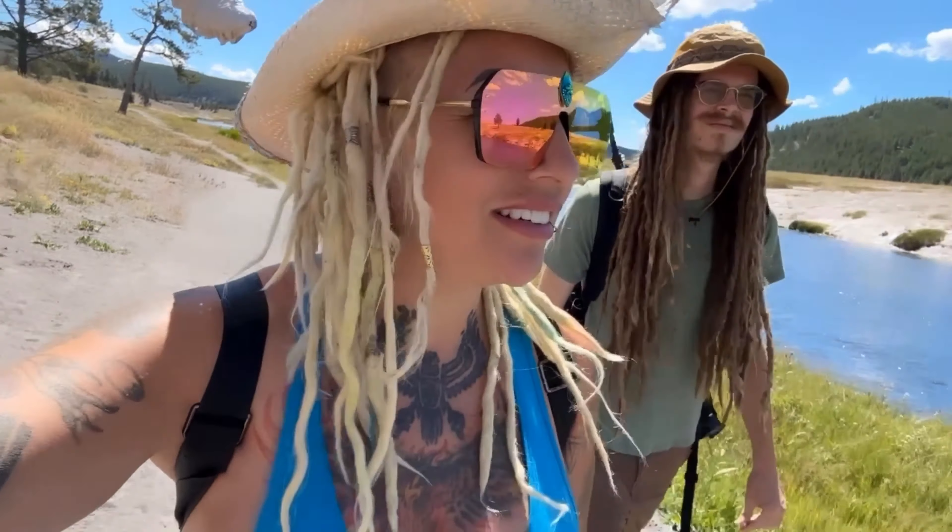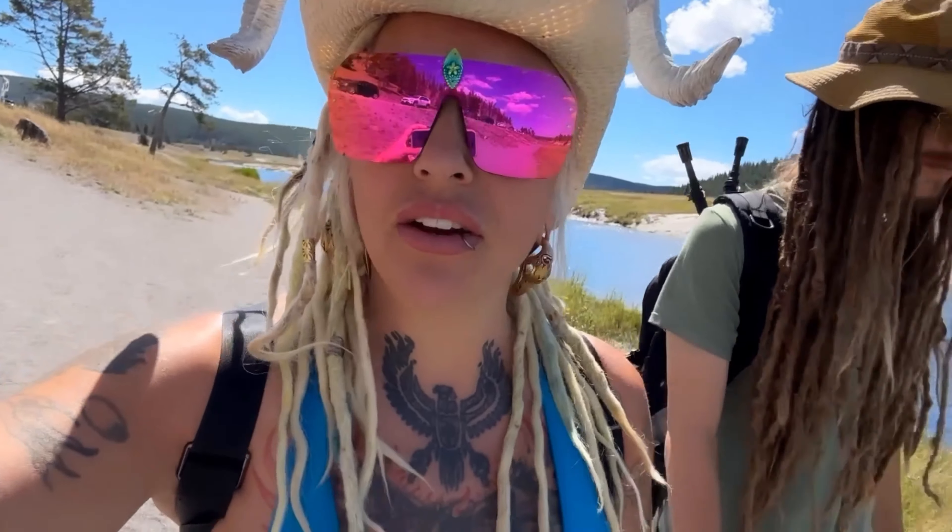Good morning, humans! Exanthea here, and we are at Yellowstone National Park. We were at the Grand Tetons, and it said it was only 45 miles away — however, two hours later, we're here. If we would have known it was going to be a four-hour drive, we would have brought our RV with us. But hey, that's part of the adventure.